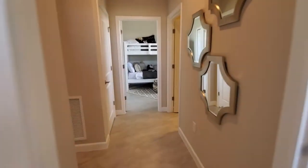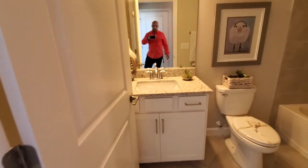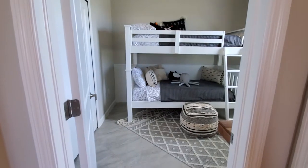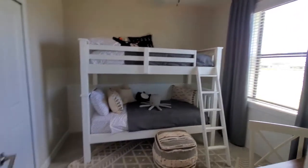Sandwiched directly between guest bedroom one and two is the guest bath, with a single sink, commode, and a combination tub and shower. And here is guest bedroom number two, with a nice-sized window allowing for lots of light.